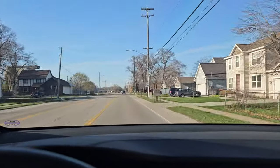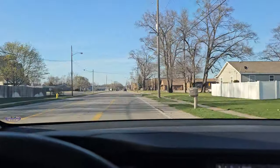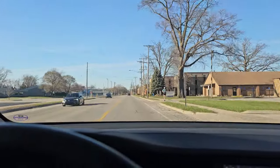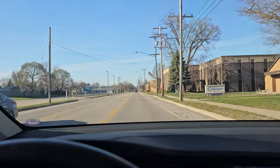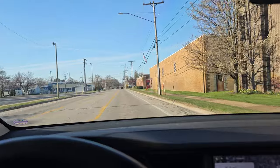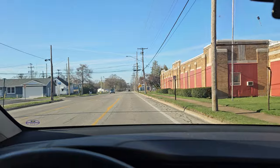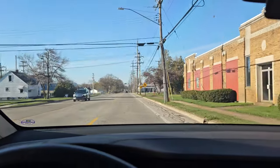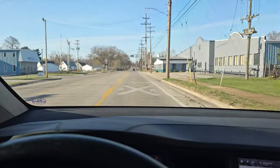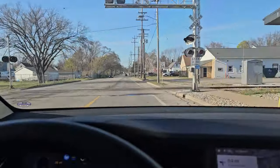The speed limit thing is a little annoying but not a big deal. Sometimes at stop signs where there's nobody else around it takes a little too long. So you're just trying to roll through stop signs? That's breaking a law! I prefer to break laws. It does a full stop, looks both ways, then goes — that's what the Tesla does.